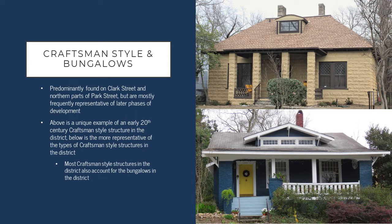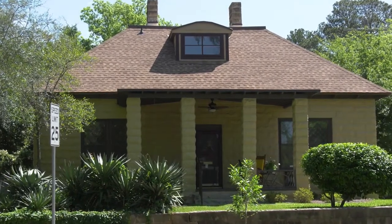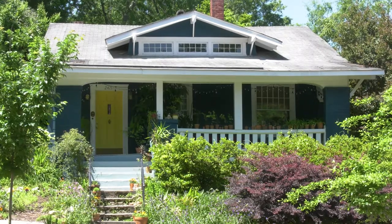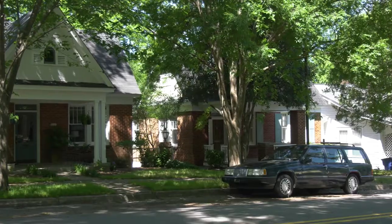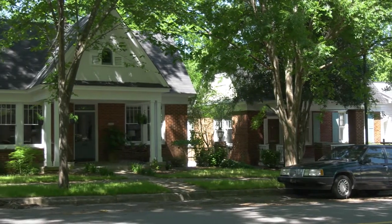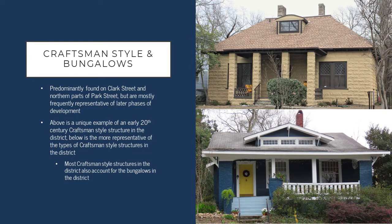The last style we'll talk about is the craftsman style and bungalows. These are predominantly found on Clark Street and the northern part of Park Street, and they tend to represent a later phase of development in the district. The craftsman style was popular in the late 1920s through the early 1940s in Columbia. There is an early example of a craftsman style structure in the district located on Gadsden Street shown here, but more typically you'll see structures like the one on the screen now, which are the more common form of craftsman style buildings in the district.